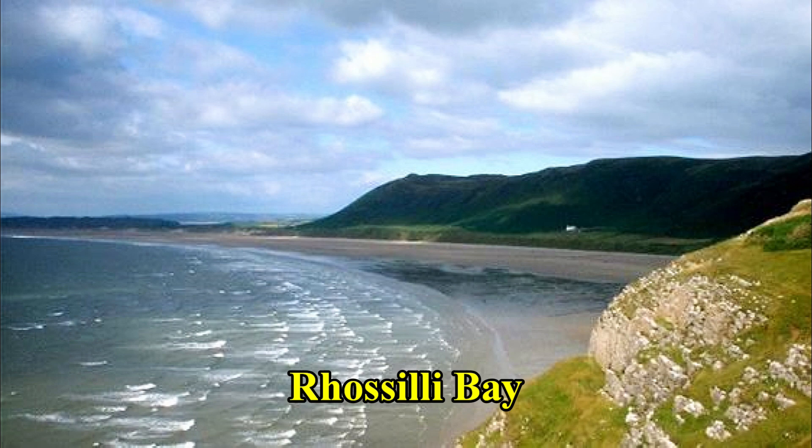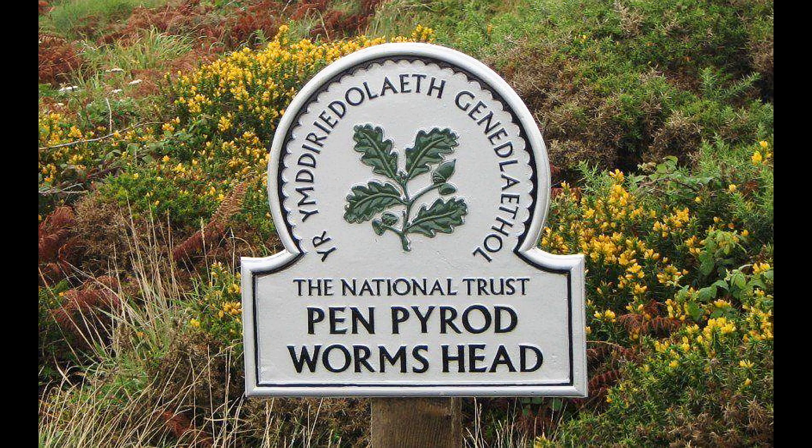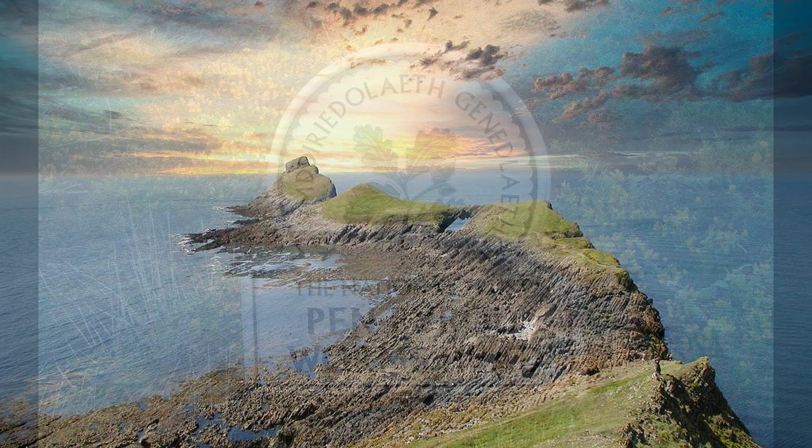Rhossili Bay, with its three-mile-long sandy beach, was one of the few places in Wales where the Vikings invaded. The headland called Worm's Head comes from the Norse word 'Wyrm', meaning dragon or serpent. Legend has it that the Vikings believed the island to be a sleeping dragon because of its shape.